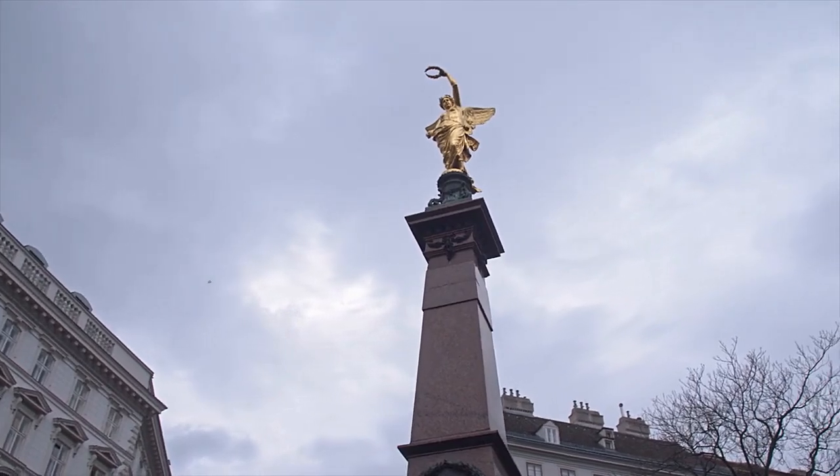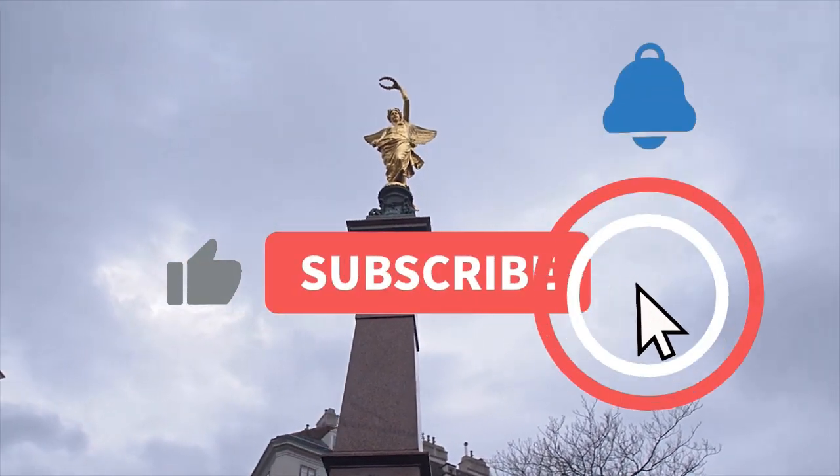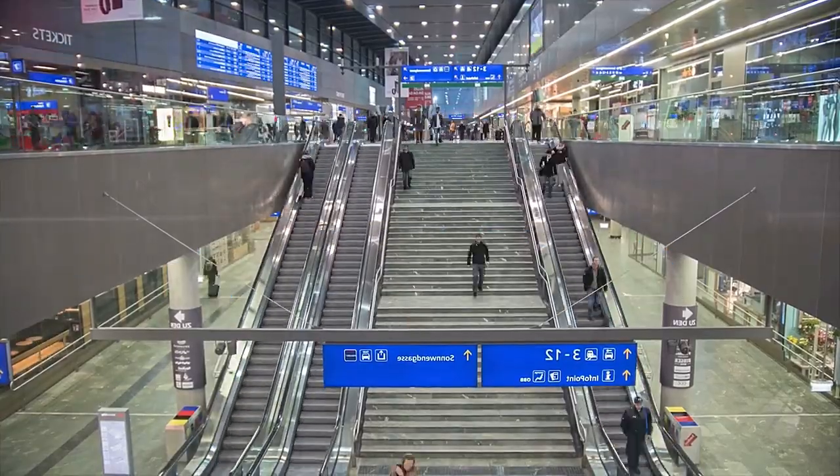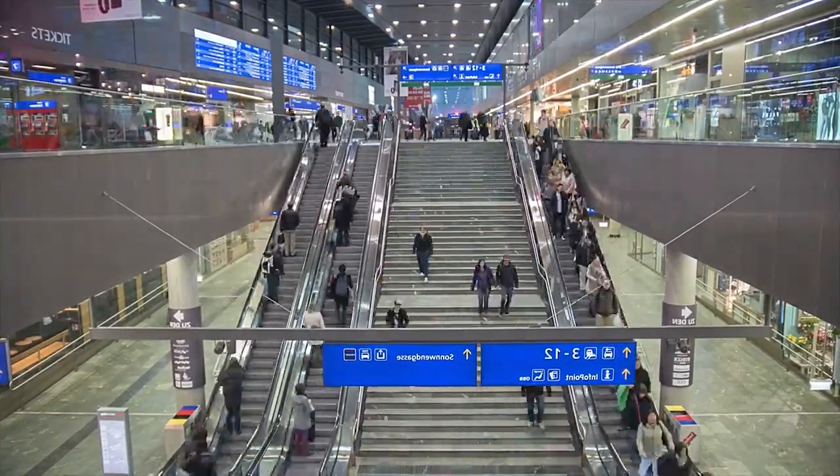Make sure to watch the full video and don't forget to subscribe and turn on the notification bell to be notified whenever we post jobs and relocation opportunities like this one.